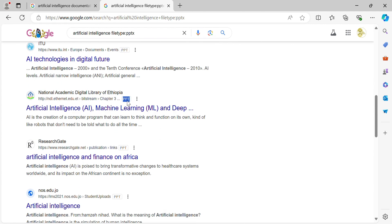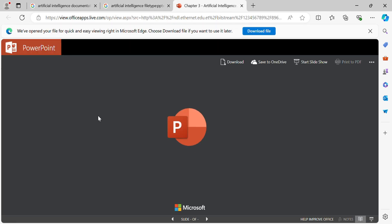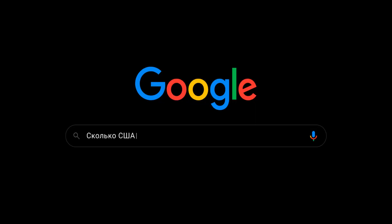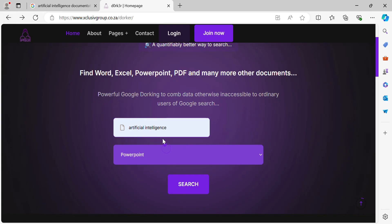DoorCurr immediately uses Google's advanced search operators to give you the relevant documents, and has significantly reduced the number of search result query hits to give you relevant results. DoorCurr uses Google's powerful dorking functions and techniques, also known as Google hacking, to automate, optimize, and leverage, bringing you relevant searches at your fingertips with minimal typing so you can get on with asking more important questions.